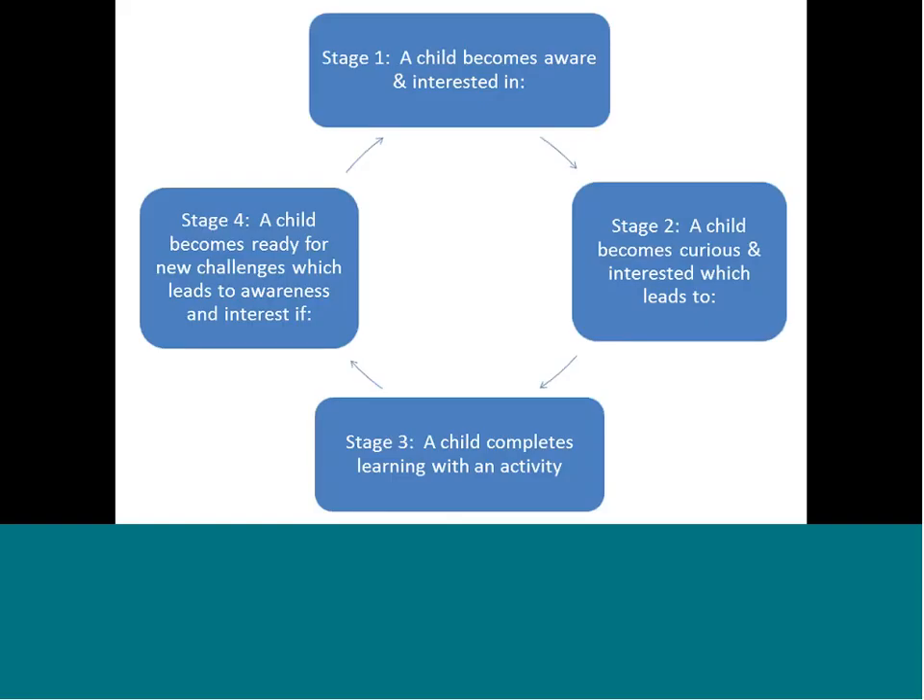Now I want to review the steps of the dynamic learning circle. The dynamic learning circle has four stages, and it is a circle: stage one leads to stage two, which leads to stage three, then stage four, and then back to stage one. You can have problems anywhere within that circle. I'm going to take each stage one at a time, and at the end we'll talk about problems that occur in each stage.